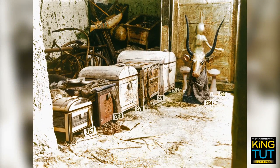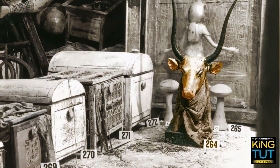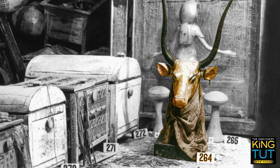After Howard Carter and his team had carried out Anubis, the god of the dead, the view into Tutankhamun's treasury was clear for the photographer Harry Burton. The gilded sculpture of the cow Mehet Wuret, a symbol of heaven, stands in front of the Canopic Shrine.